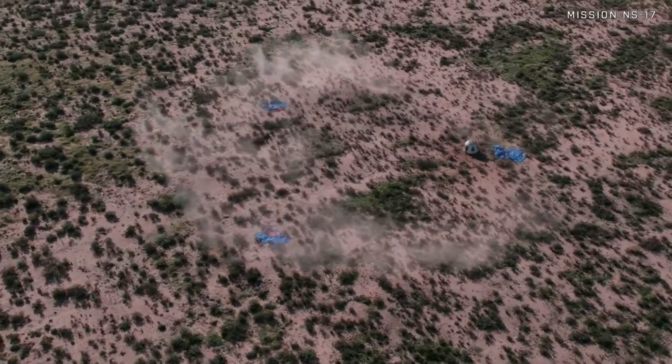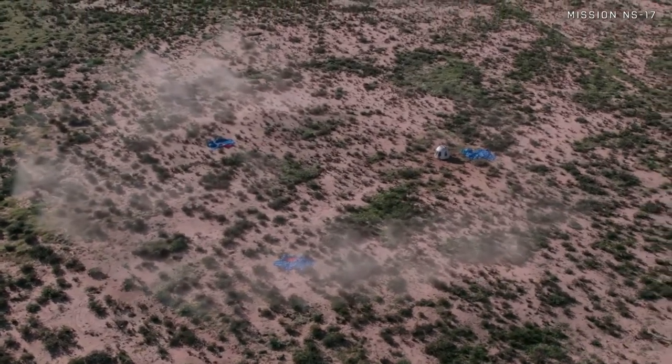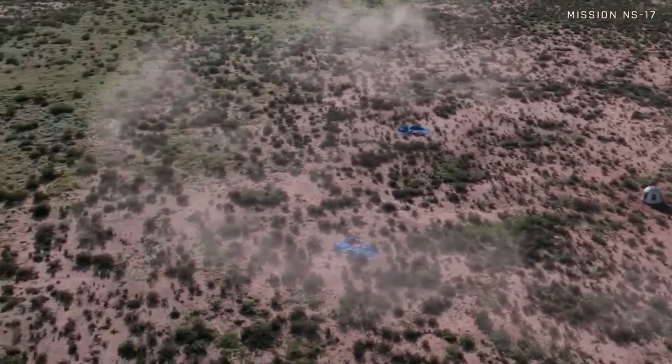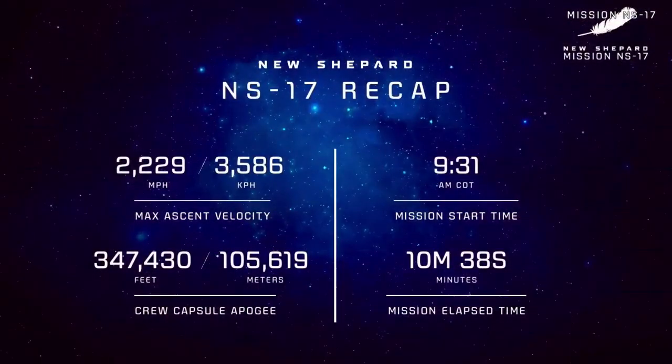Just another beautiful flight. I cannot wait to see our next crew flight coming up really soon. Everything looks to have gone so well — let's take a look at some of the unofficial stats. Our maximum ascent velocity was 2,229 miles per hour. Our crew capsule apogee — the highest point it reached — was 347,430 feet. Our mission start time was at 9:31 a.m. Central Time. Our mission elapsed time was 10 minutes and 38 seconds.